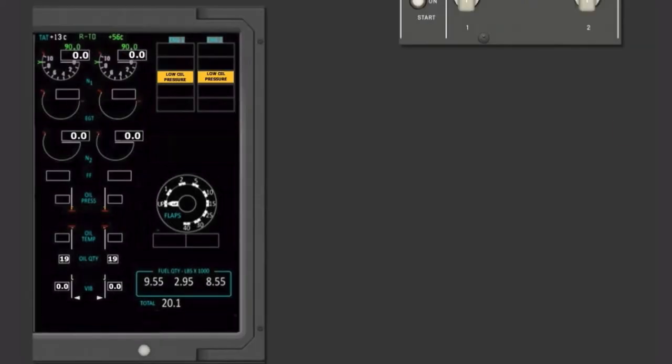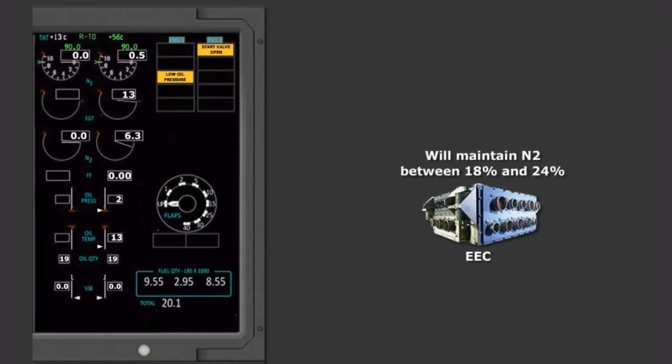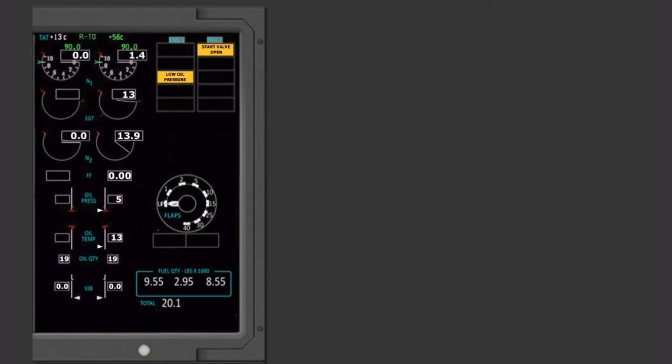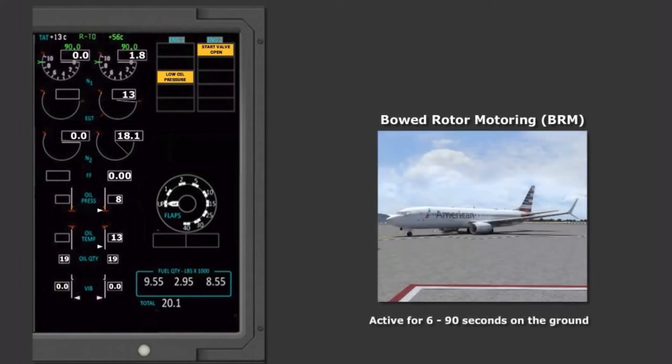When starting the LEAP 1B engines, the EEC will initially maintain an N2 between 18% and 24%, depending on certain conditions. This time spent motoring is called bowed rotor motoring, or BRM, and is designed to straighten the rotor shaft, which will naturally bow due to thermal buildup after the engine is shut down. BRM timing is variable, depending on several factors such as time since engine shutdown, internal engine temperature, and ambient temperature. BRM will be active for approximately 6 to 90 seconds, and is only active on the ground.